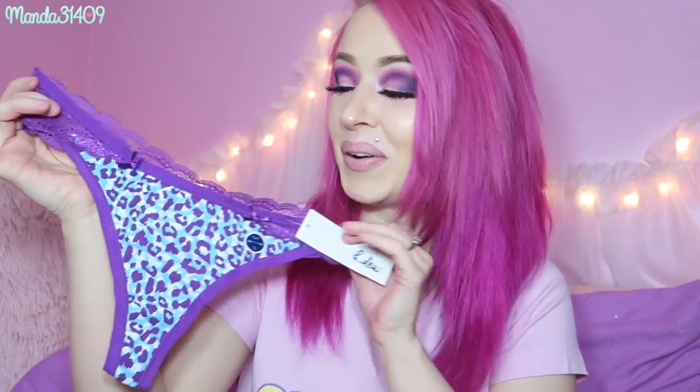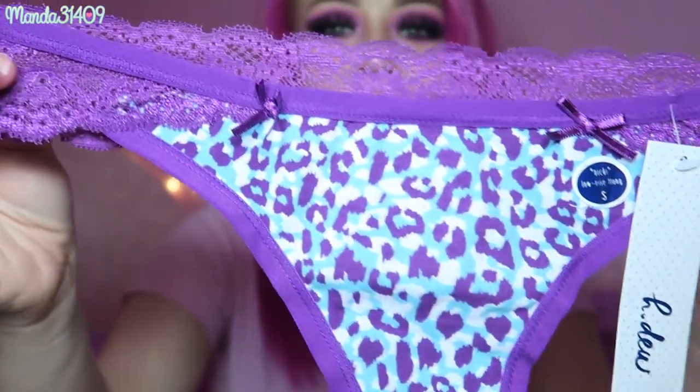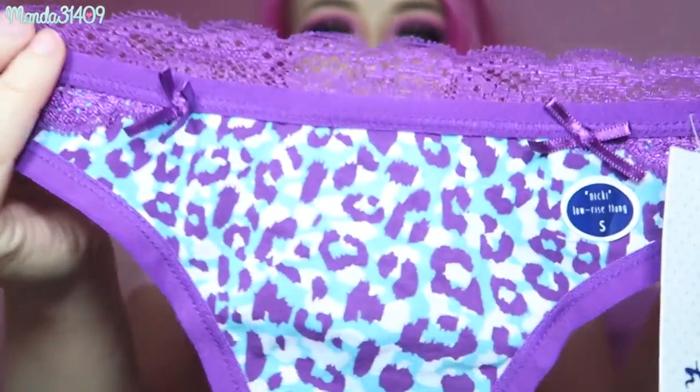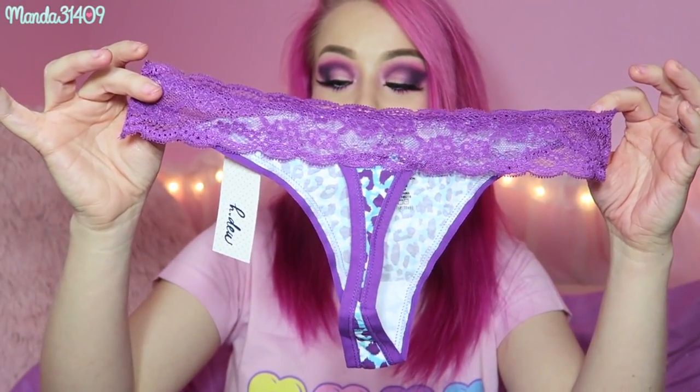So without further ado, let's open these undies! These are good — two out of three is not bad. I'm living for two of them, not really a fan of the third one, but that's totally fine. I love these so much, these are so cute. I love the color scheme of them — look at how cute these are. And the little purple lace, I love the little bows right here. So precious. I'm in love with this pair so far.